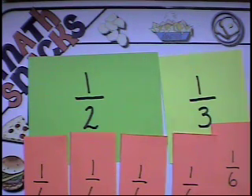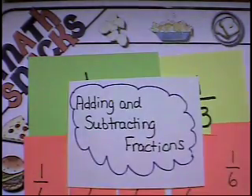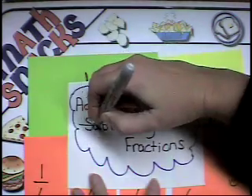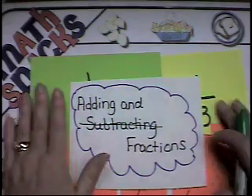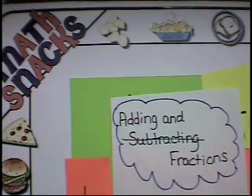Can we save the subtracting fractions for another math episode? I'm getting kind of tired. It's going to be a lot the same — once you get really good at addition, I bet you'll be able to do subtraction. Thank you, Miss Glovely. Thank you for joining us in another episode of Math Snacks featuring Miss Glovely and Miss Wonderful. We'll see you next time.